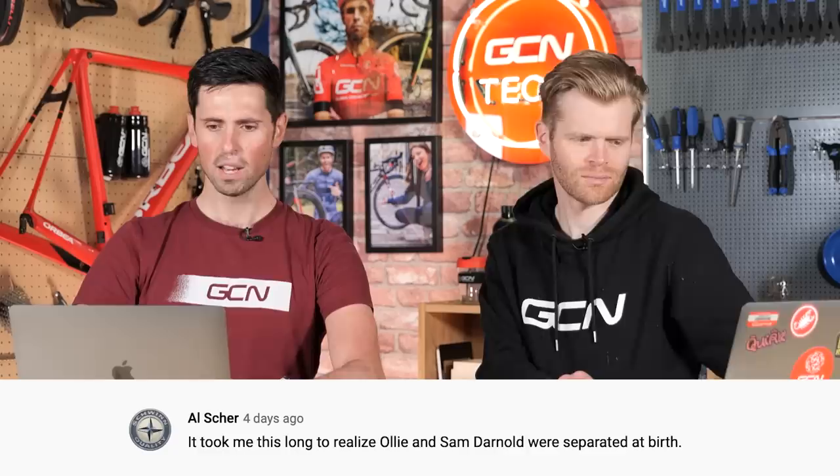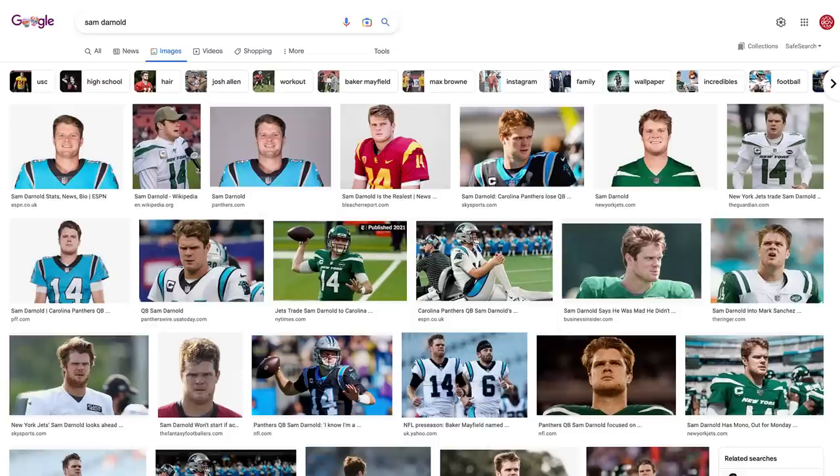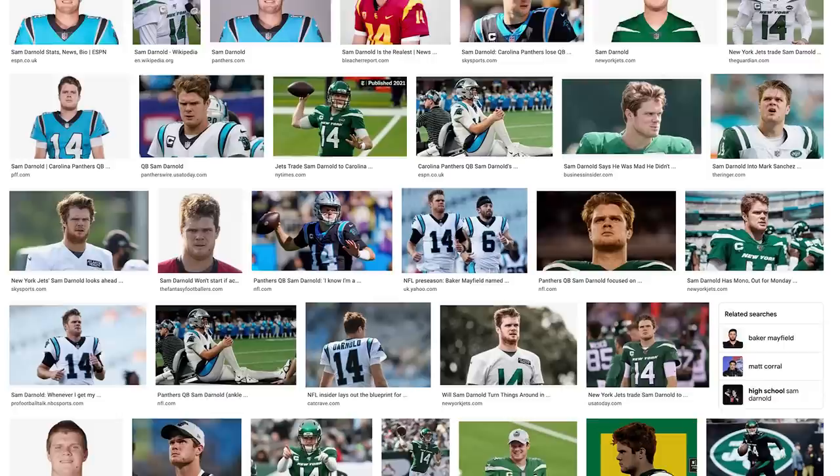First comment this week, picked from Al Share: 'It took me this long to realize Oli and Sam Darnold were separated at birth.' I had to Google who Sam Darnold was — apparently some American quarterback. People have also said I look like Kevin Magnussen from Formula 1.